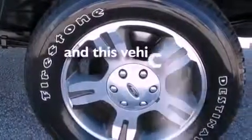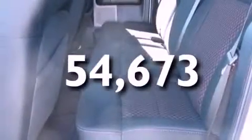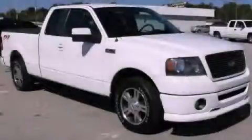This vehicle has fewer than 55,000 miles on the odometer. Contact us today to schedule your opportunity to see this automobile in person.